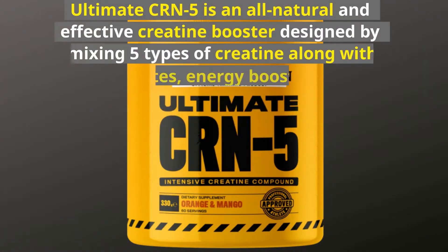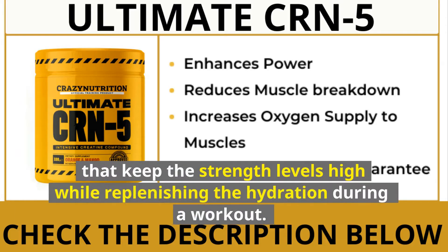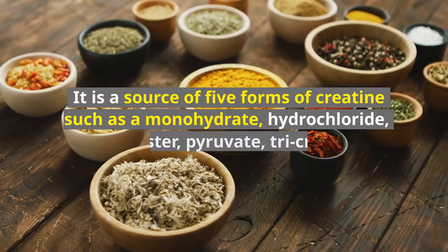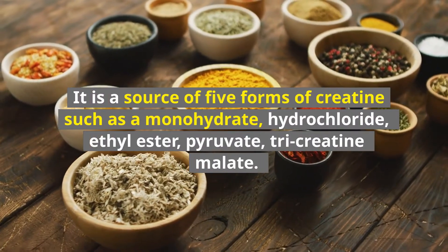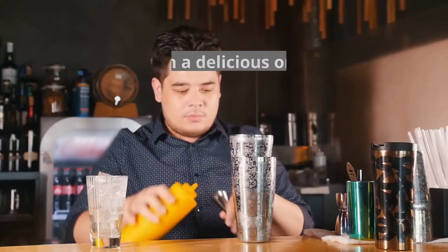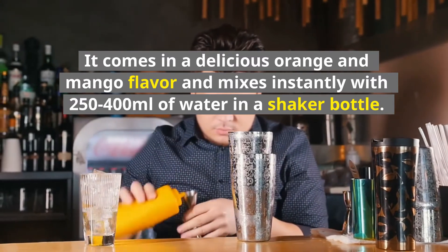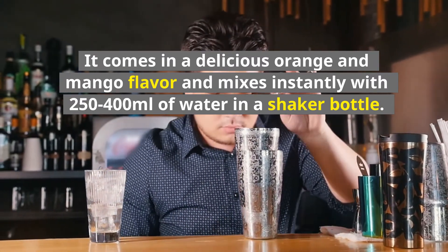Ultimate CRN-5 is an all-natural and effective creatine booster designed by mixing five types of creatine along with electrolytes, energy boosters, and muscle-building agents that keep the strength levels high while replenishing the hydration during a workout. It is a source of five forms of creatine: monohydrate, hydrochloride, ethyl ester, pyruvate, and tricreatine malate. It comes in a delicious orange and mango flavor and mixes instantly with 250 to 400 milliliters of water in a shaker bottle.